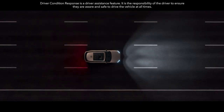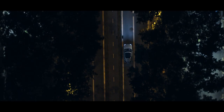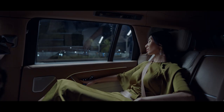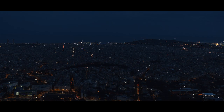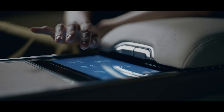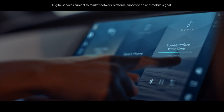Driver Condition Response warns the driver should they become unresponsive and can even help bring the vehicle to a controlled stop. Designed specifically for the new Range Rover, next-generation active noise cancellation is a world first — it monitors sources of noise before they reach the cabin and generates a bespoke noise cancellation signal for each occupant, played through the Meridian Signature Sound headrest speakers. With executive class rear seats, an 8-inch rear seat touchscreen controller and two 11.4-inch touchscreens for entertainment, everyone will feel truly at home.